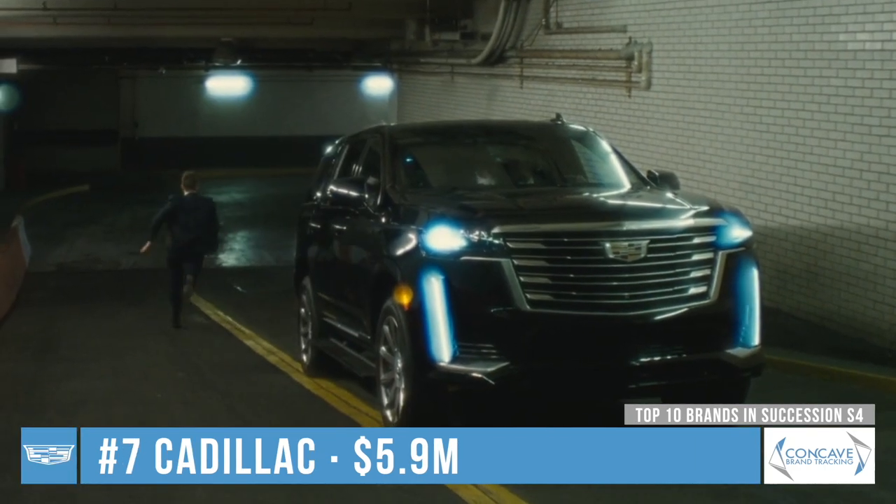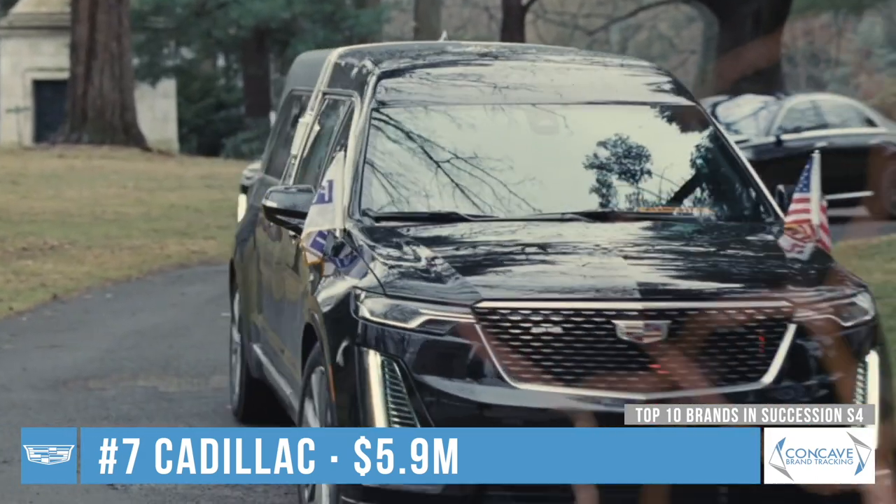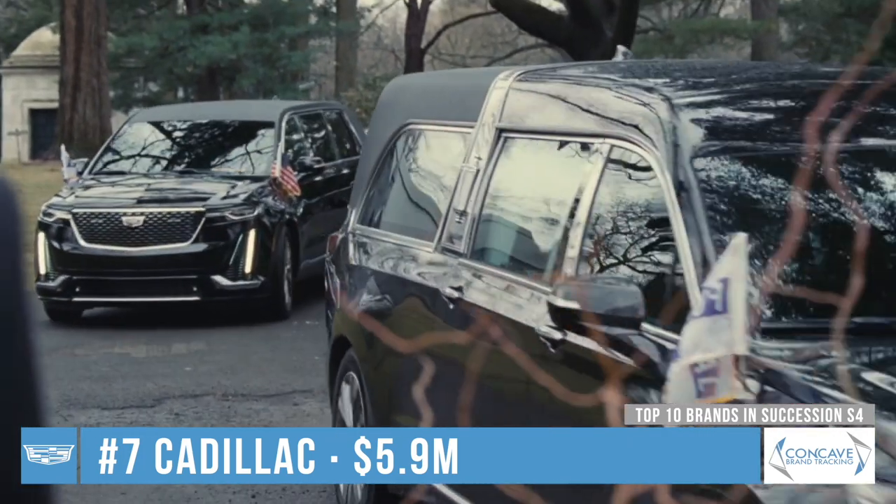Cadillac Escalades are seen in various episodes as characters are chauffeured around. The brand also appears prominently in episode 9 as the vehicle transporting Logan Roy's coffin.